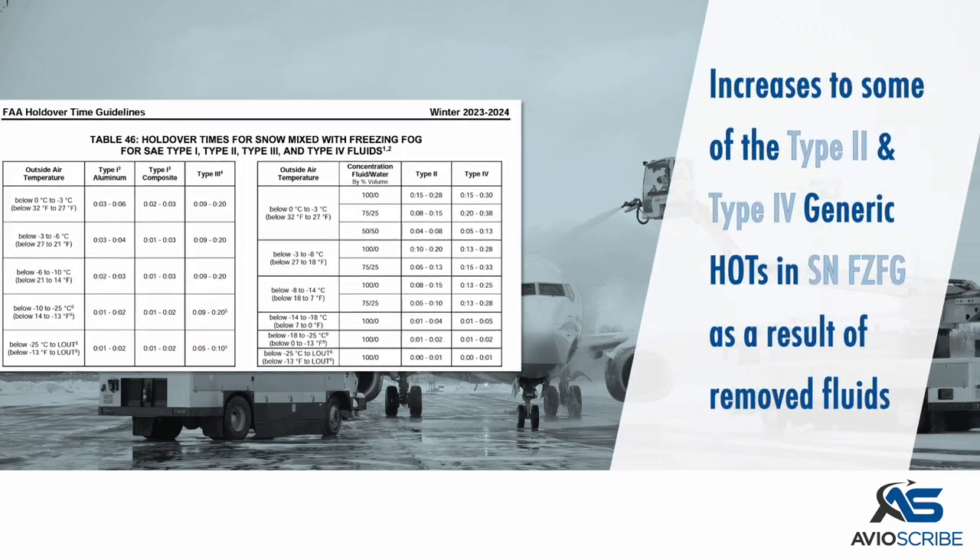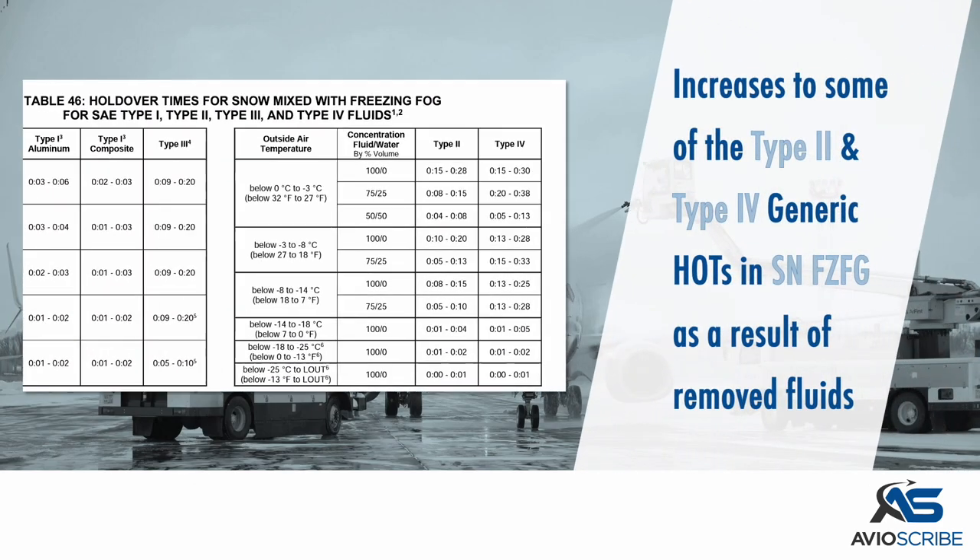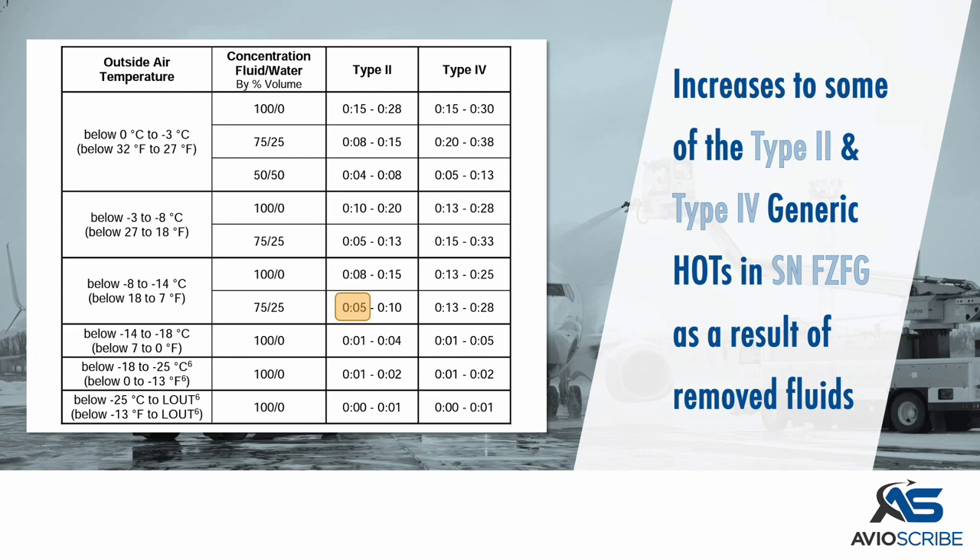Increases have been made to some of the Type 2 and Type 4 generic holdover times in the snow mixed with freezing fog holdover time table, as a result of removed fluids.